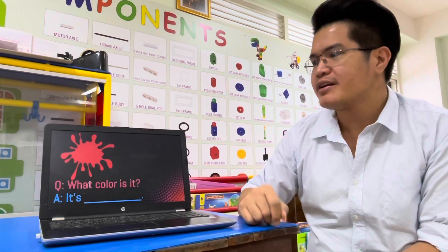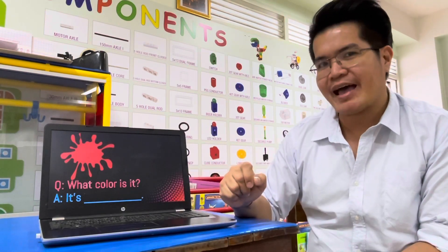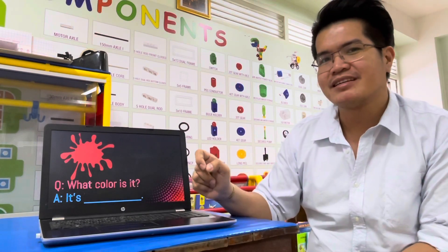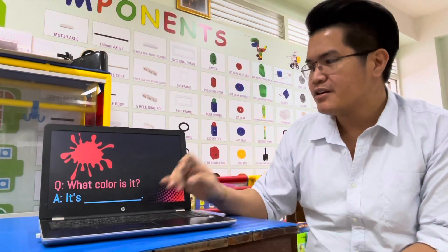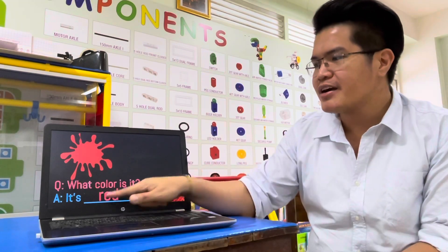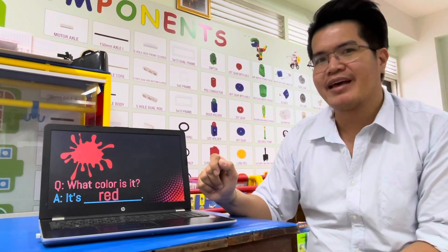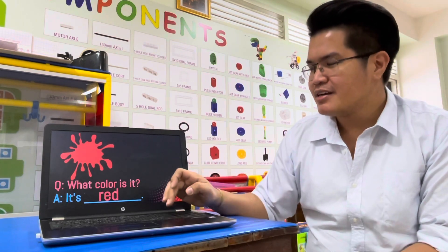First vocabulary word. What color is it? Answer: It's red. Everybody spell red: R-E-D. Red. It's red.